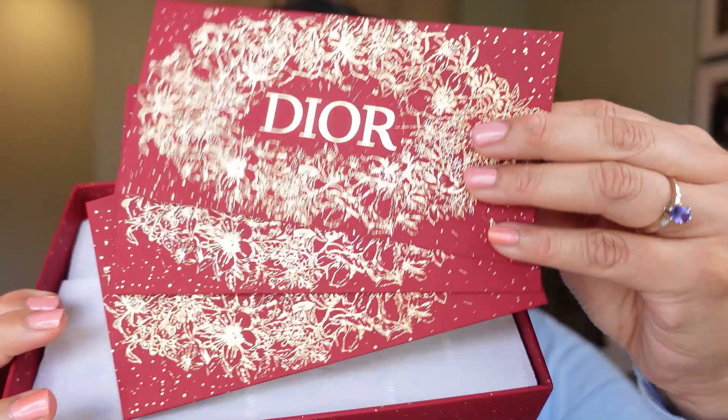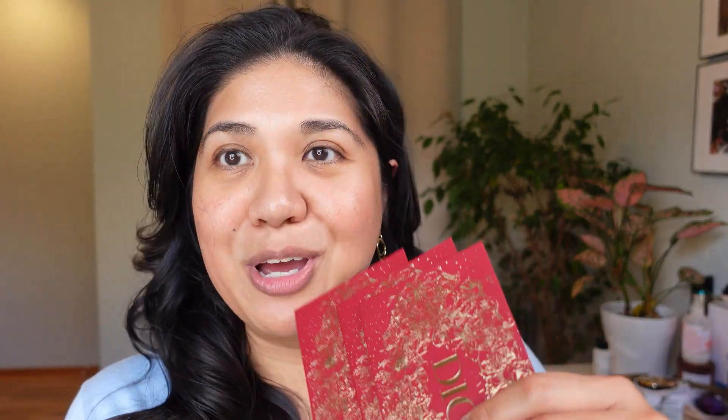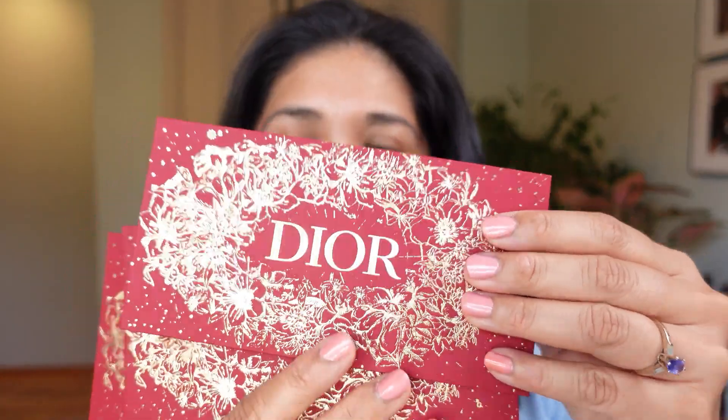Inside we have Dior red envelopes — licee. In Vietnamese culture it's called licee, and in Chinese culture there's a different word. It's the lucky red envelope. These are so pretty; I'm not going to use them. Traditionally an elder gives cash to children or an older person gives to a younger one — usually new, crisp dollars. My kiddo usually gets these from family and friends during this holiday.